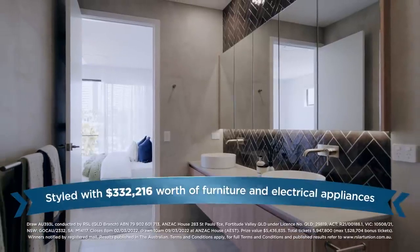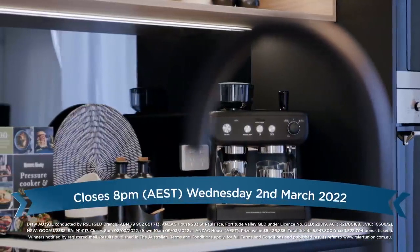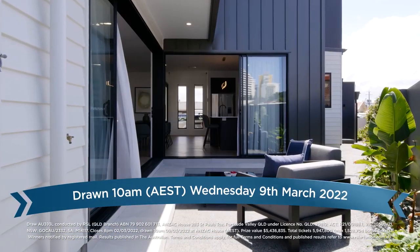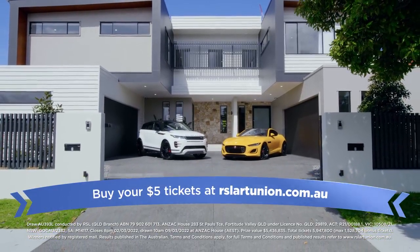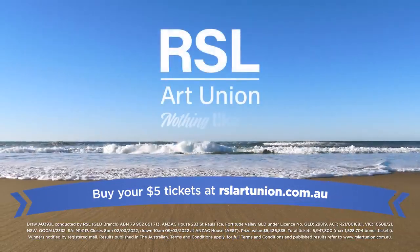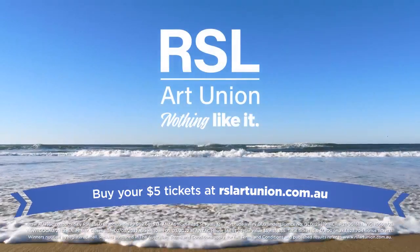With a combined total of over $332,000 worth of included furniture and electrical, this magnificent $5.4 million prize is a life changer to the lucky winner. This incredible prize package could be yours for as little as $5.